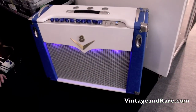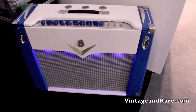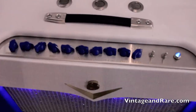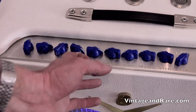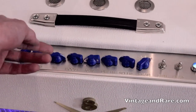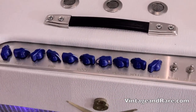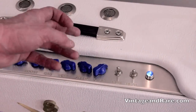Here we have another model — it's a 30 watt cathode based EL84 machine, one channel, basic rock and roll and blues amp. You have the same boost feature where you can bypass the EQ, you have reverb, tremolo, and a switch where you can select 30 watts, 15 watts, 10 watts, or 5 watts.